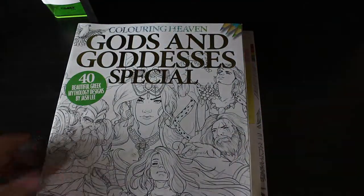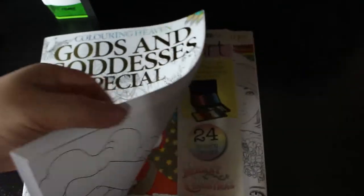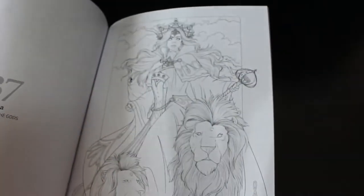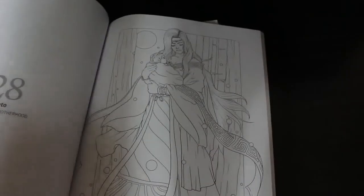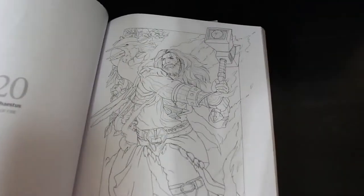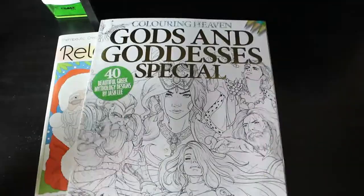Then we've got the Colour in Heaven Gods and Goddesses Special. I haven't done a flip through with this — if you do want me to do one I'll happily do one. I can't see me getting into it anytime soon; these are by Jashley and I do love Jashley's art, but they're so in-depth. I think they are beautiful, it's just having the time. I've got so many books and I've had so little time to colour unfortunately.